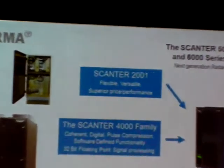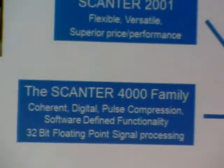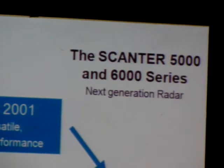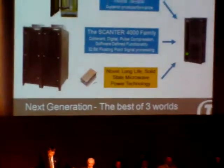Our next generation radar series was based on the best from three worlds: the Scanner 2001, the Scanner 4000, and the new solid-state technology. A single wall-mounted unit can now accommodate more processing power than two big racks could a few years ago.